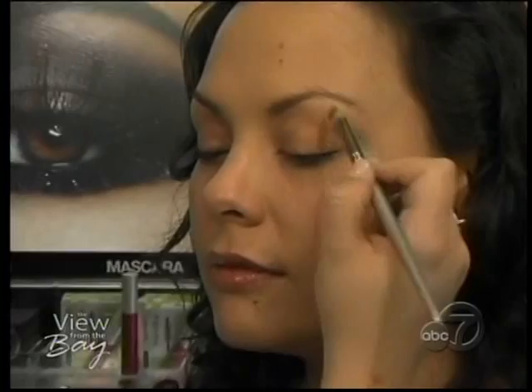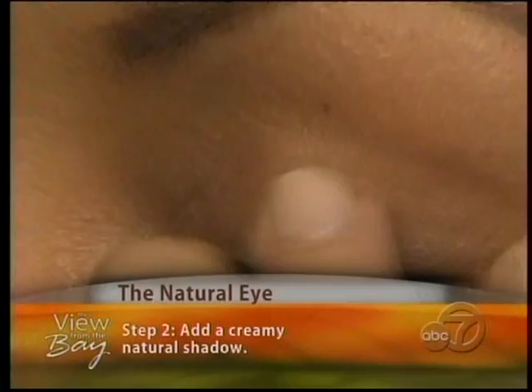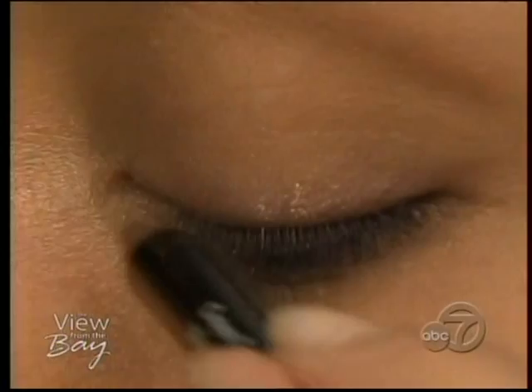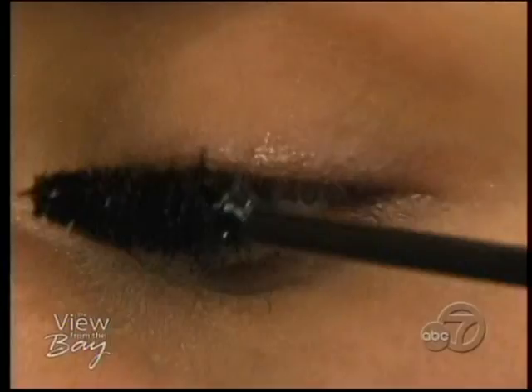The natural eye is achieved in three easy steps. First, Angel is going to apply the Smashbox Photo Op Under Eye Brightener, which will enhance and brighten the under eye and can also be used to highlight underneath the brow bone. Step two is to add a creamy natural shadow. Step three is to apply a brown eyeliner to the upper lash line — using short hatching motions, then blending back for a smooth, airbrushed finish. The perfect finish to any eye look is mascara; supplement your favorite black or brown mascara to complete the natural eye.